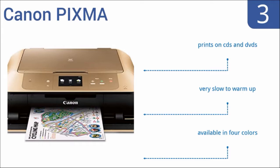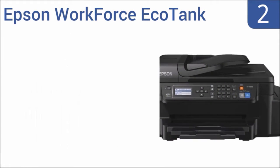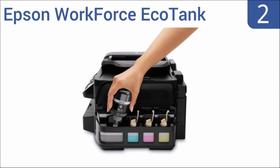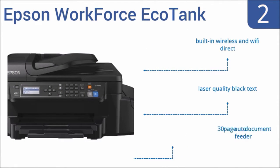At number two, the Epson Workforce EcoTank has a higher upfront cost, but its money-saving refillable ink tanks eliminate expensive cartridge replacements. The ink included in the box is the equivalent of 50 sets of ink cartridges. It features built-in wireless and Wi-Fi Direct capability, laser quality black text, and a 30-page auto document feeder.